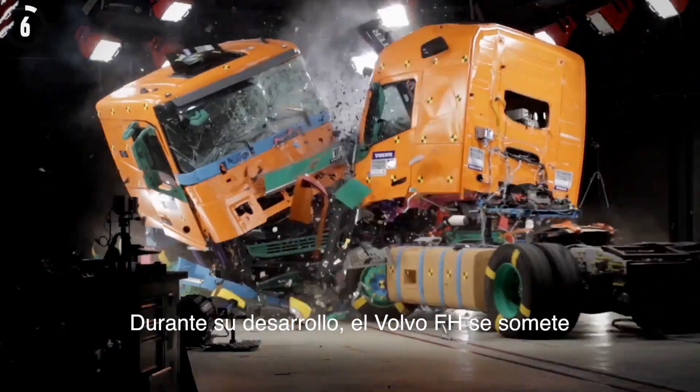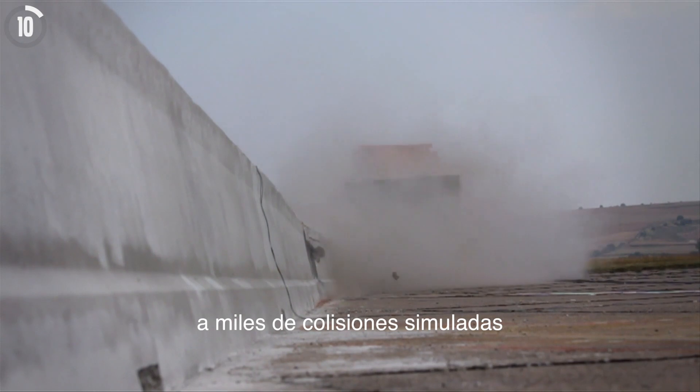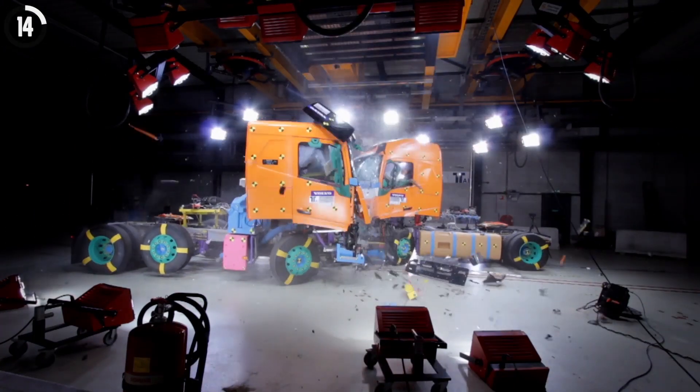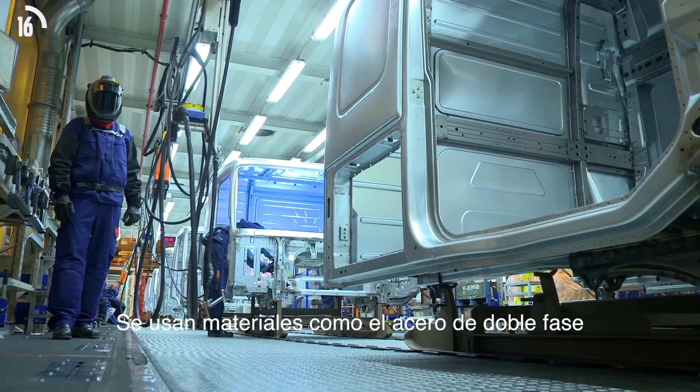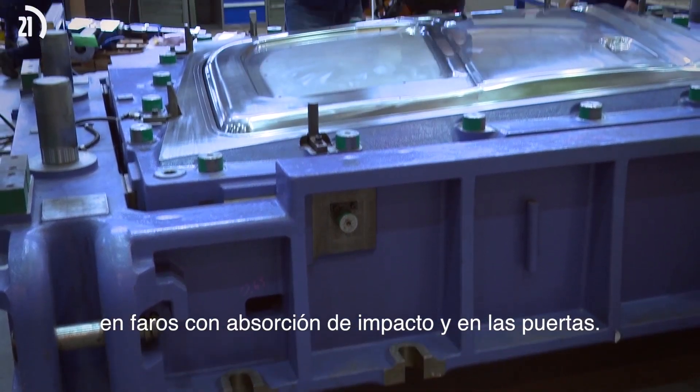In the development work, the Volvo FH has been subjected to thousands of simulated collision tests and around 100 real crash tests. High strength materials such as dual phase steel have been used in collision absorbing beams and in the doors.